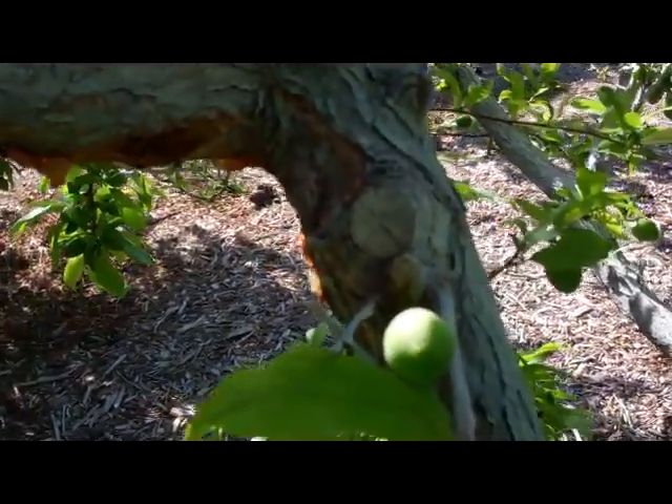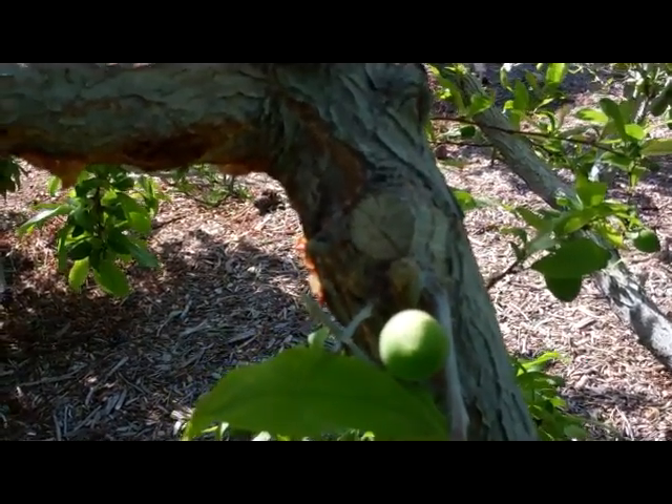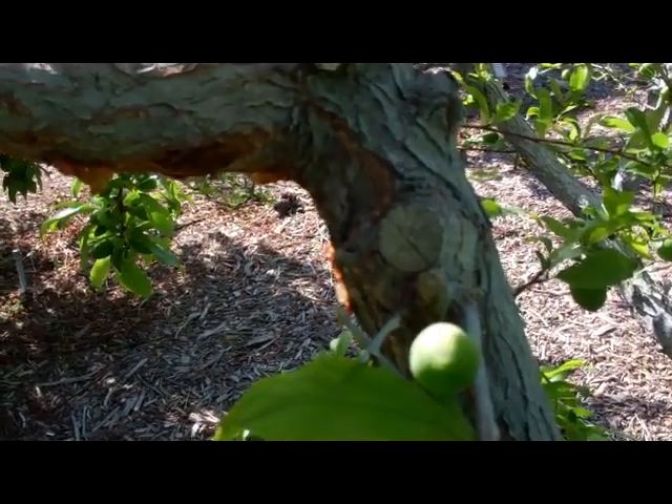Look for it on peach, on apricot, plum, and a number of other trees. Look for that single branch dieback or multiple branch dieback. Keep in mind too that when you have plums and there's sap coming out of some branches, it doesn't always mean that you have borers. Usually in peaches and apricot, that's pretty much a dead giveaway — you're going to have a borer problem. But in plums, it's not.